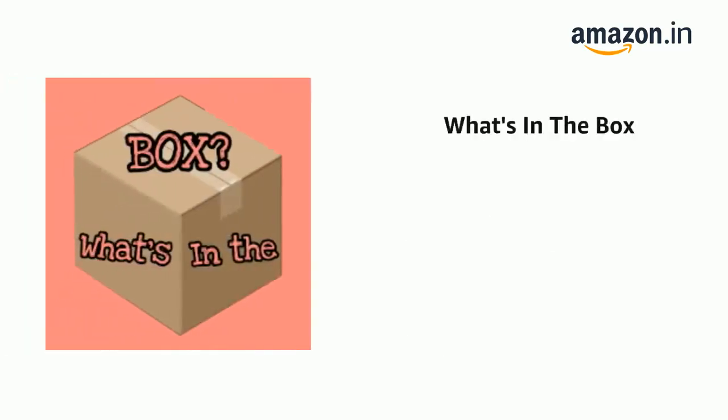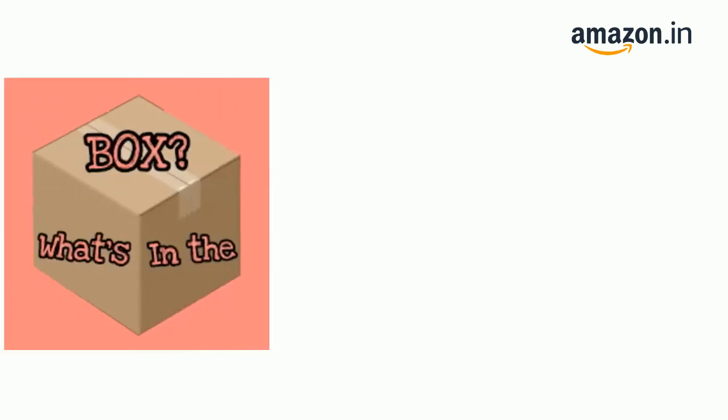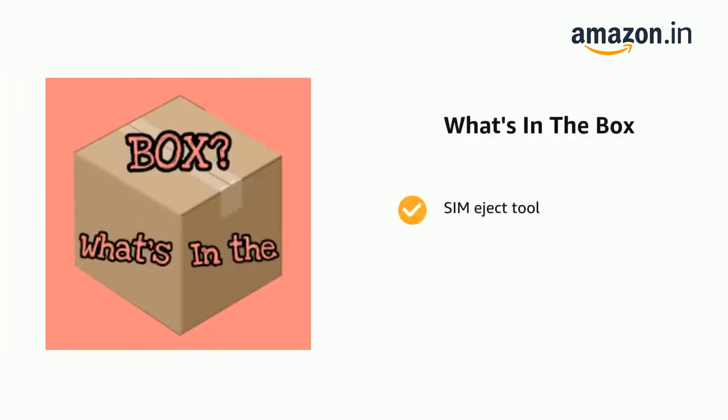The delivery box contains the Redmi Note 11T 5G, a power adapter, USB cable, SIM eject tool, warranty card, and user guide.